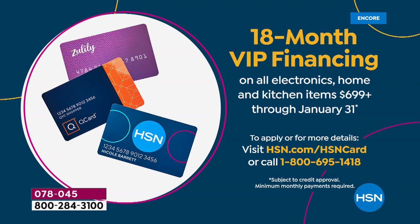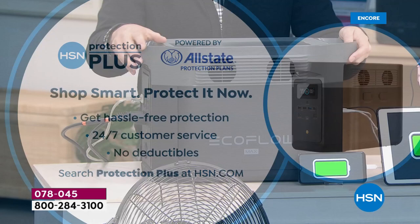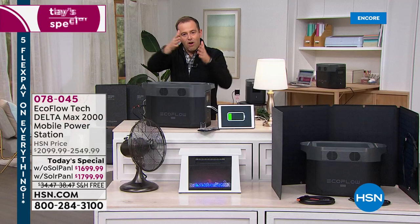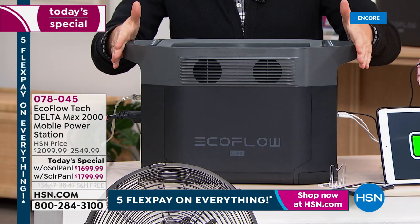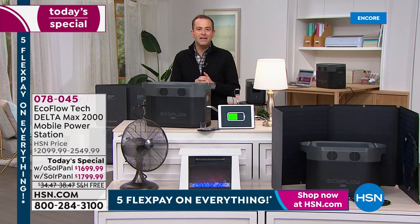You can also use your QVC, Q Card, or Zulily card. We always recommend HSN Protection Plus powered by Allstate to protect that investment. This is user-friendly — unlike a traditional gas generator that's awkward and cumbersome. You've got the on-board display guiding you through power levels and how much power is left. You've got helper handles to store or carry it. And it runs silently.